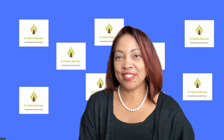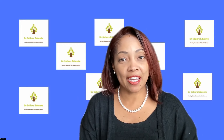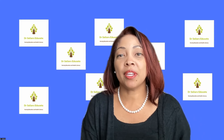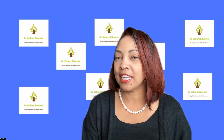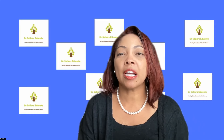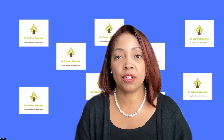Welcome back everybody to Dr. Sellers Educate. We're happy that you're here and hopefully you are carving out some time from your schedule every single week to tune in and watch our updated episodes. We release a new episode every single week and we usually keep it to five to ten minutes, but sometimes there is just so much to share that we end up running a little long. A couple of questions have come up this last week and we want to be able to answer those for you all right now.